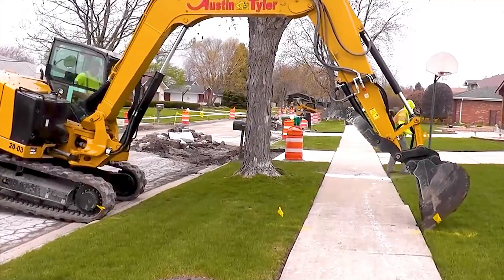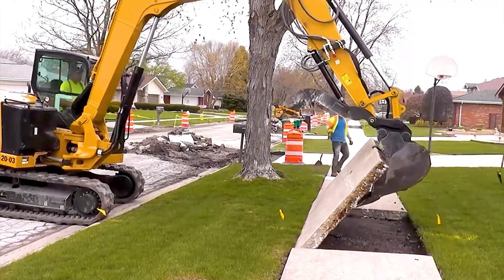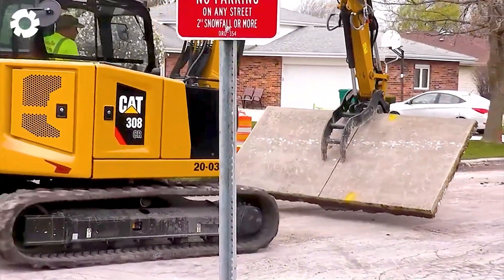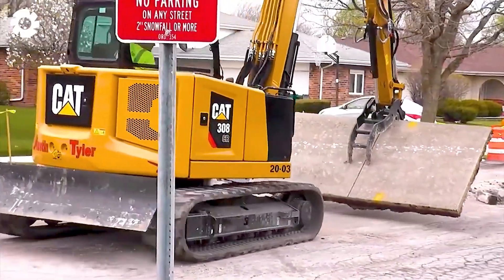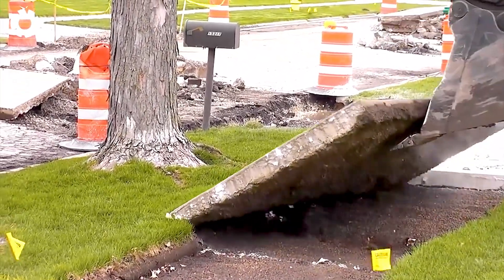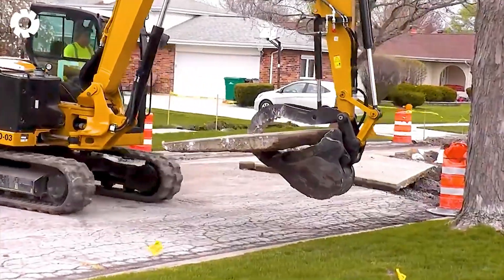The concrete breaker roars with a powerful engine, releasing hundreds of horsepower. Each rotation and each decisive blow helps to separate and move heavy pavement pieces, demonstrating superior strength and precision.